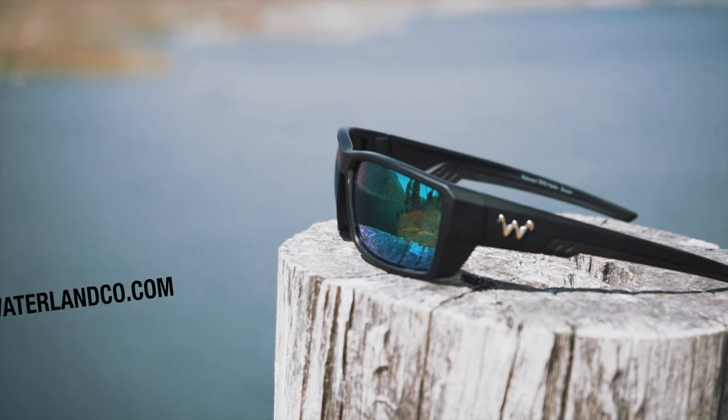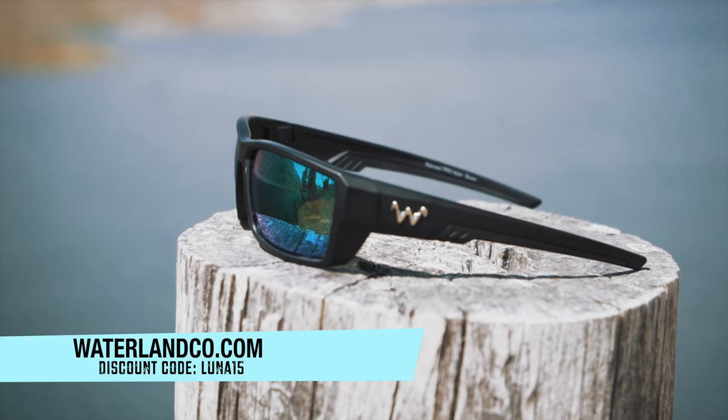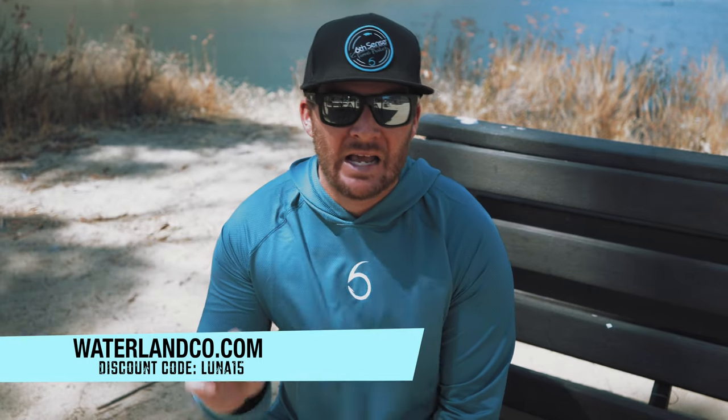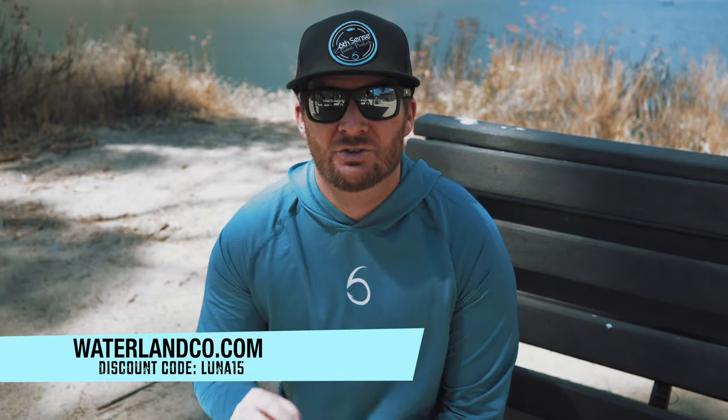By not having quality sunglasses, you're missing out on information that you can visually see. You're spending thousands of dollars on that fish finder to see what's underneath the water, when you can spend 100, 200, 300 on a pair of sunglasses that's going to help you see into the water as well. The sunglasses I have on right now are Waterland Fishing Optics — built by fishermen for fishermen, and these sunglasses will help catch fish.